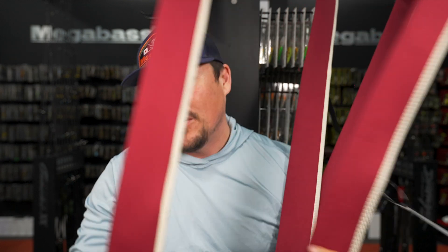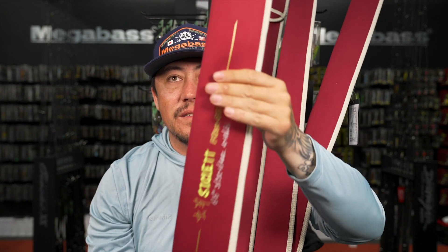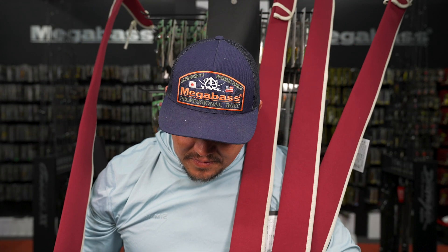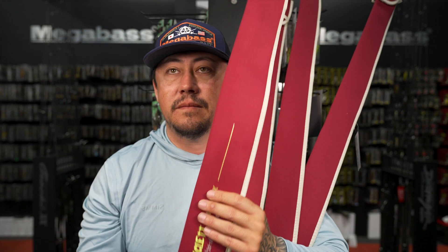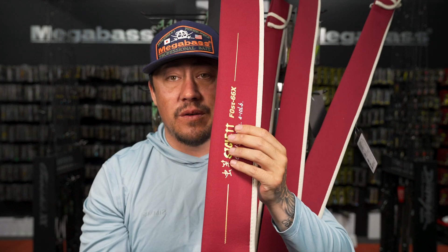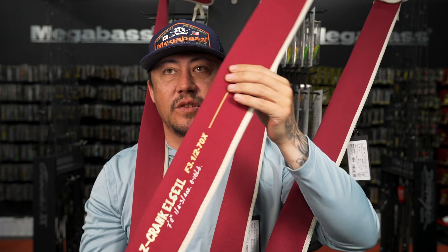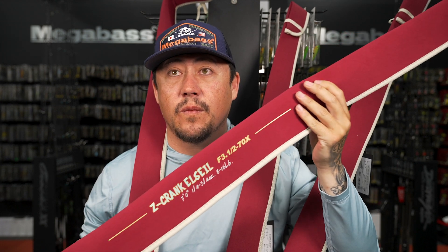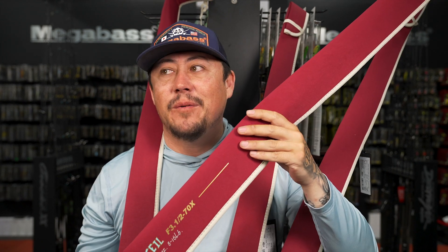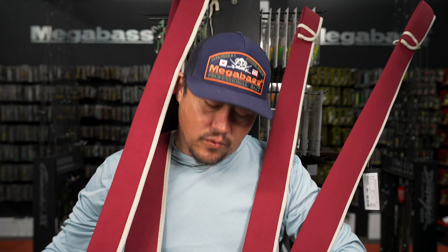Other rods in stock: the Siglet - a six-six, F0 ultra light spinning rod great for trout, with a stinger tip. The Z Crank L is a really powerful crankbait rod - great for the Z2, Z3, big square bills like a 2.5, Evoque 2.0 and 1.8. The Landsat is an F3, six-eleven - great for drop shot and Ned rig.